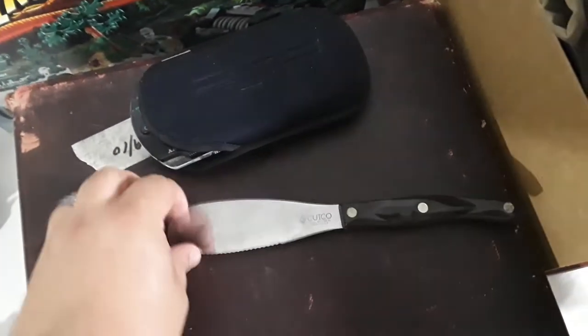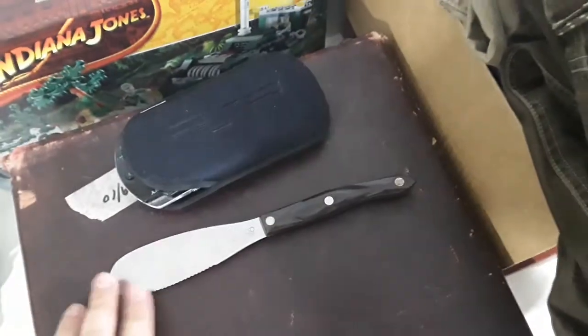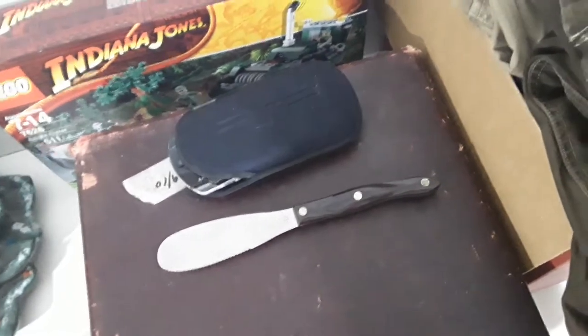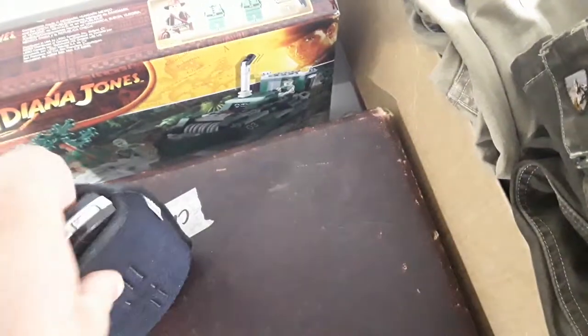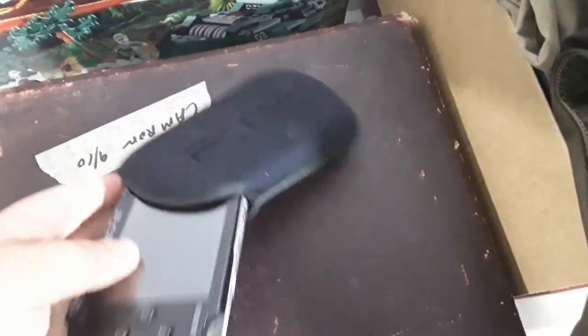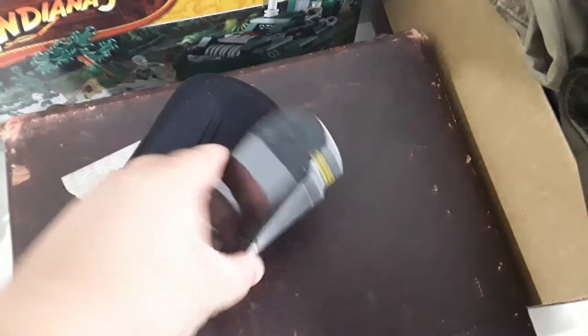A Cutco spreader, model 1768 — these things always sell, Cutco always does well. The last one I sold I got $25 for — I think that was this model — so at least $20. Paid $2 on that. A PSP — this actually came with the GameCube stuff, it was $5. I don't know if it works. It's a 1001 edition, no games and no charger, but no cracks on the screen, so it should be okay.